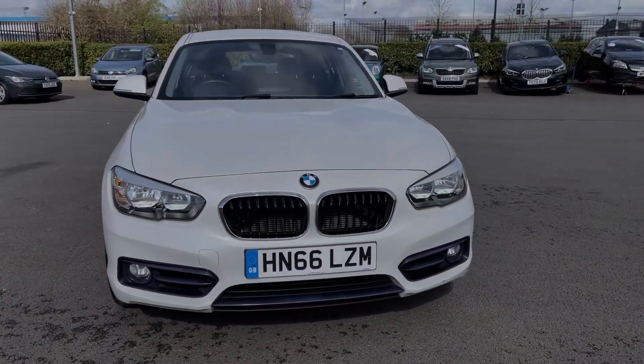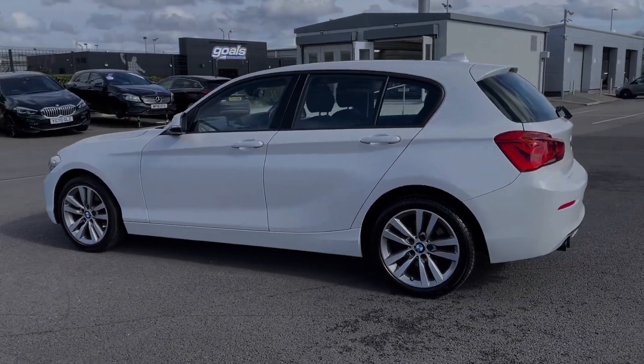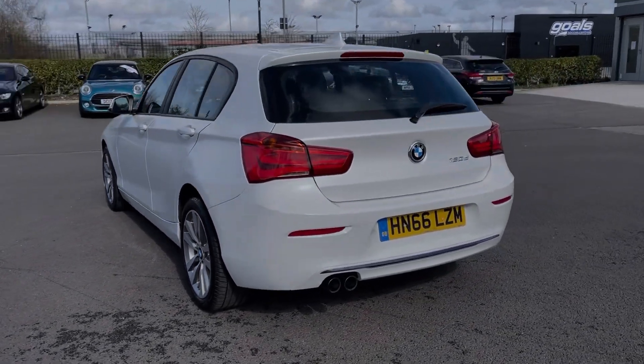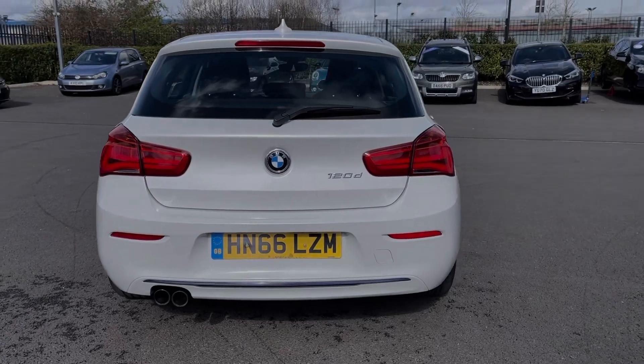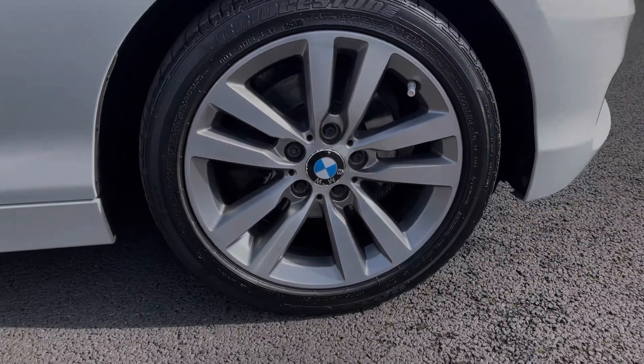This car comes from two previous owners with 38,000 miles on the clock, and also comes with a brilliant full service history with the last completed at 37,000 miles. The car comes finished in the gleaming mineral white metallic paintwork, which looks incredible paired with the 17-inch diamond cut alloy wheels.